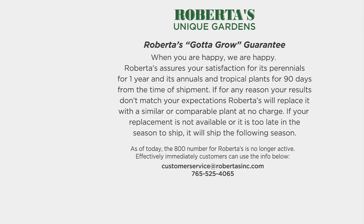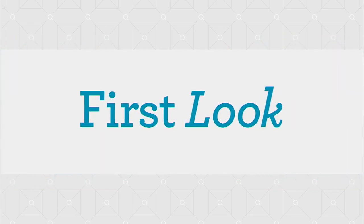We assure your satisfaction with our perennials for one year, and with annual tropical plants for 90 days from the time of shipment. If you need replacements or have questions, give us a phone call or send us an email — we are there with you every step of the way.